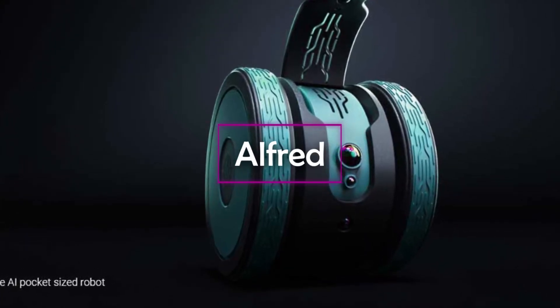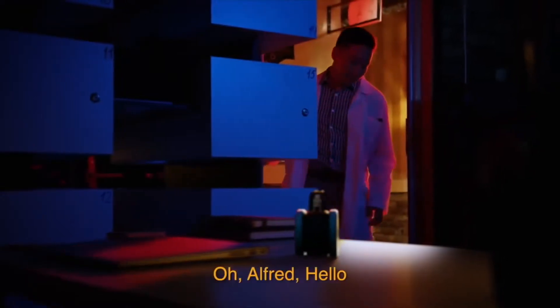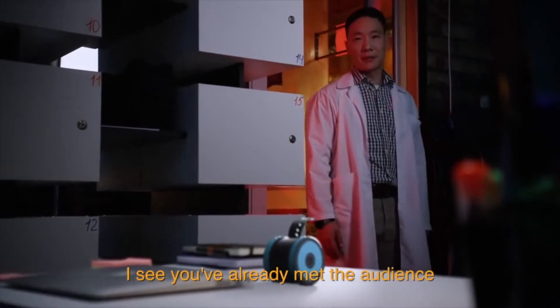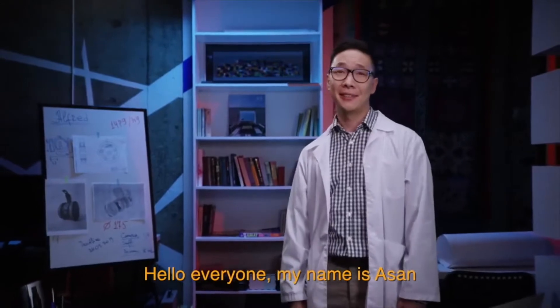Alfred is a powerful and intuitive personal AI assistant ready to help you maximize your potential. It has a built-in scanner, projector, and 4K camera along with facial recognition capabilities. You can use it to take photographs or videos.